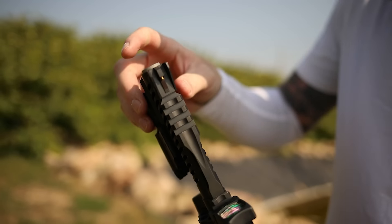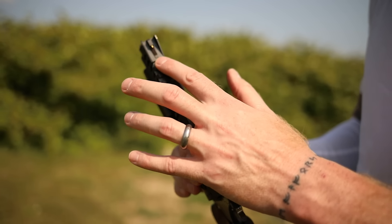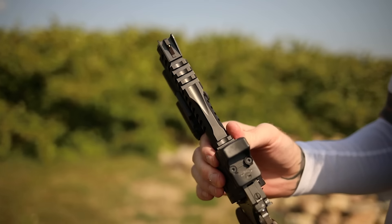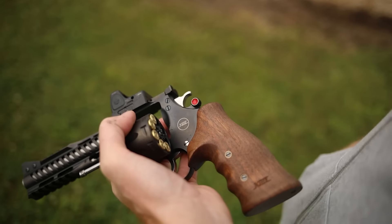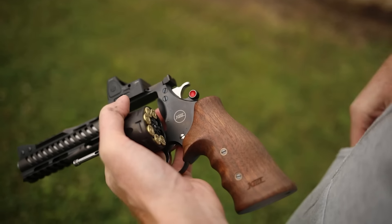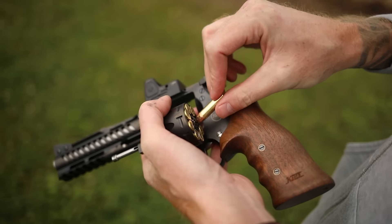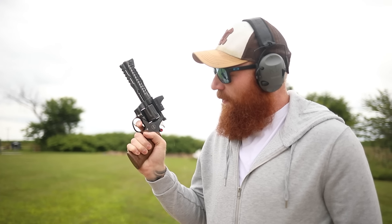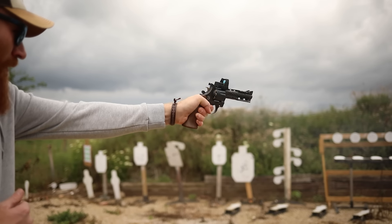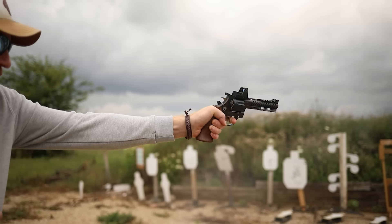What do you get with the Korth and why is it so rare? First off, you get the world's finest build quality — you will not see a fit and finish on a revolver better than this anywhere. The second thing you get is space-age features: they have the highest capacity of any 357 Magnum I've seen — eight shots — and it has one of the best revolver triggers I've ever fired and is probably one of the most accurate firearms I've ever touched, semi-automatic or revolver.